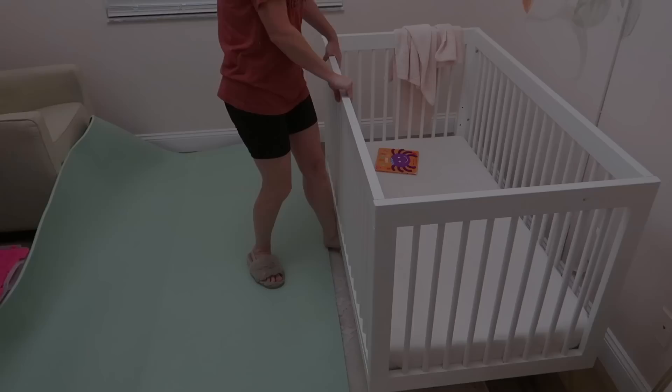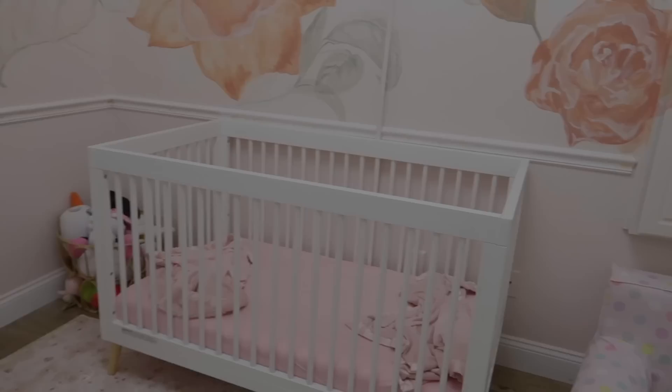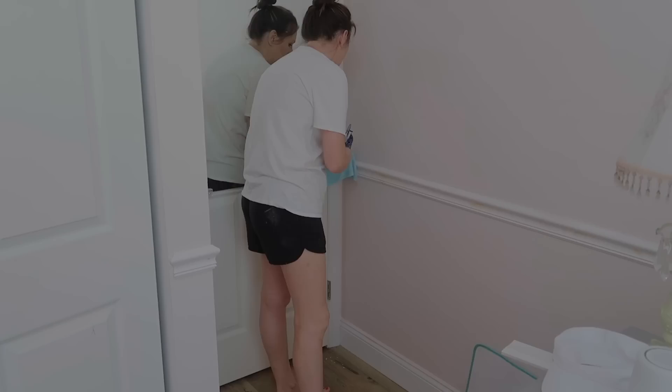Next we are going to start lining everything up for the chair rail. We've got this little laser pointer and it's going to be great. I went ahead and filled all of the holes. He put the chair rail up, I filled the holes. I will paint it and caulk it and do all of the things. Again, we're a really good team.